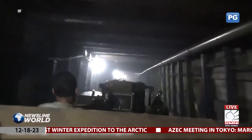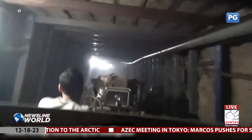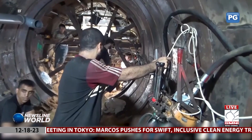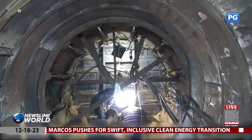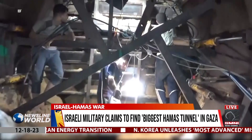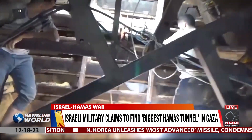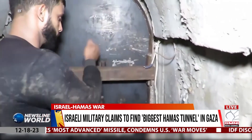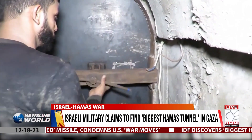According to Israeli chief military spokesperson Rear Admiral Daniel Hagari, the tunnel spans four kilometers, or 2.5 miles, enough to reach the northern Gaza city — an area that was once the heart of Hamas governance. While the IDF said none of the branches entered Israeli territory, one of the shafts was found 400 meters from the area's border crossing.